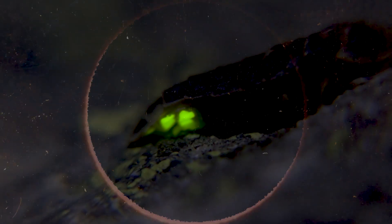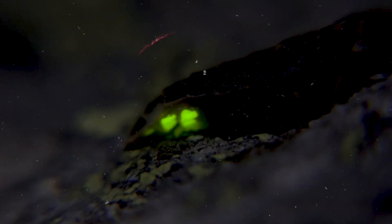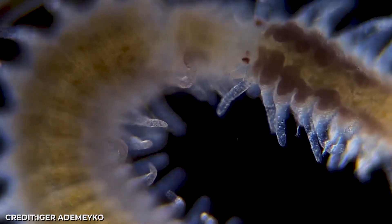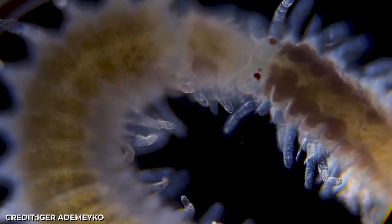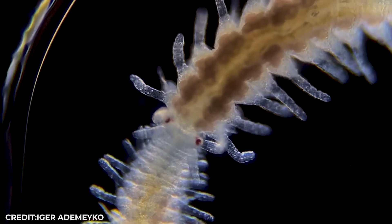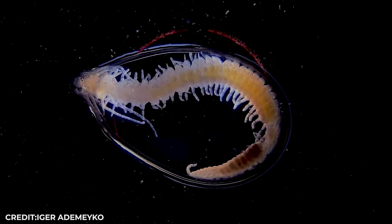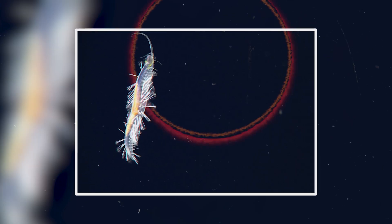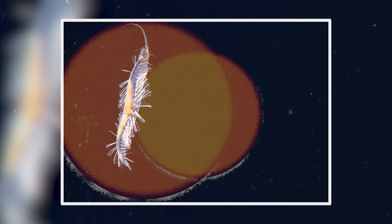Some creatures use bioluminescence as pure psychological warfare. The Swima bombiviridis carries eight glowing bombs behind its head. When threatened, it releases these tiny sacs that explode into bright green light, distracting predators while the worm escapes. The bombs regenerate, so it's basically a living grenade launcher.